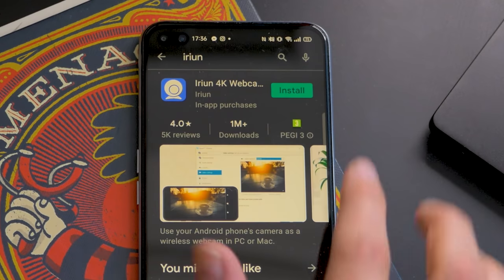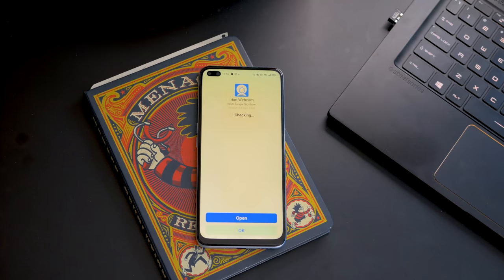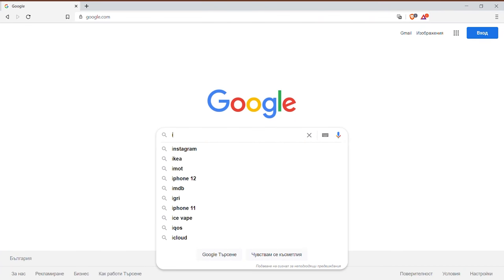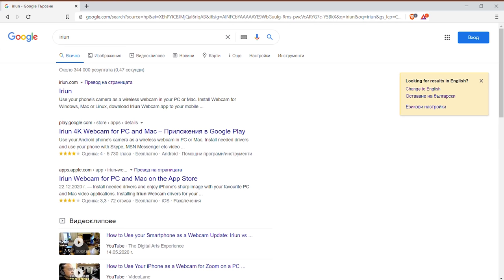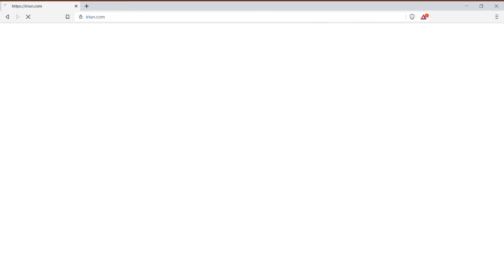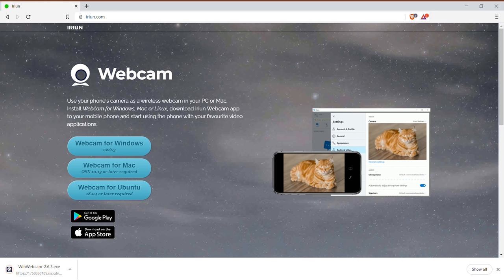The first app on our list is called Arion and, thanks to the option of capturing 4K footage in its free version, it's also one of the most popular apps that we've found. You will also need to download the application onto your PC in order to get it to work — as with most of these, you'll need a PC application. While it's a bit of extra setup, this allows for a custom driver-level piece of code to be installed, letting Zoom or any other video call app see your phone like a regular USB webcam.